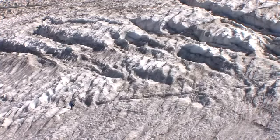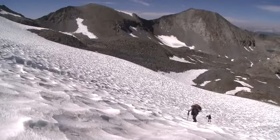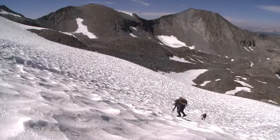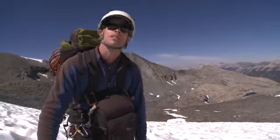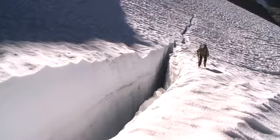The McClure Glacier has some big crevasses and big holes in it, so you actually need to be really careful moving around on that ice. Right now we're about two-thirds of the way up the McClure Glacier. It's a pretty gentle slope with lots of sun cups, but it steepens above us and there are signs of crevasses starting to show some open gaps.